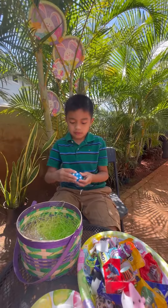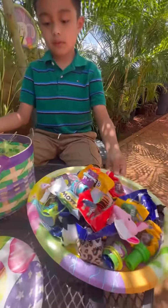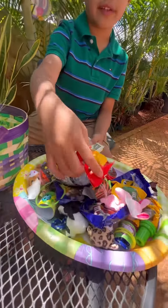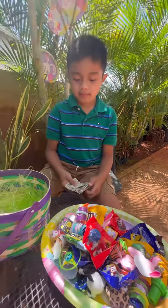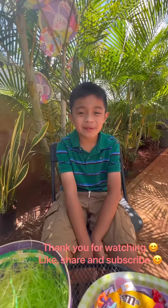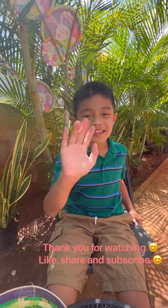Okay, so we finally opened all the eggs. This is how much we got. We got money, and then we got all these candy and toys. That was fun. I hope you liked it, and see you in the next video. Stay safe. Bye!